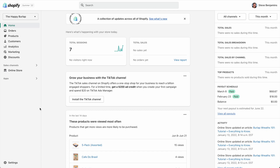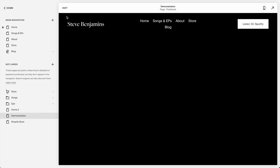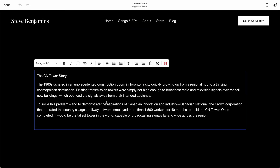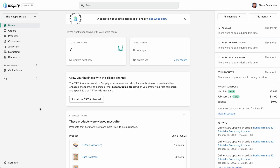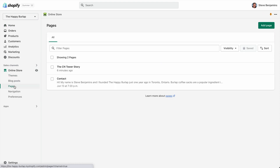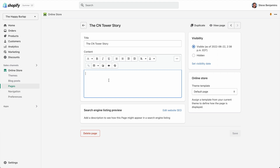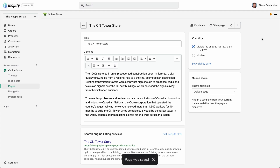This is Squarespace and this is Shopify — we're going to edit a page with both. Let's open a page in Squarespace and hit edit. We can just start writing in this text element, add a heading, and we're editing. We can pull back and see how everything looks because it's a visual editor. Now let's edit a page in Shopify: online store, pages, open it and here's our page. We can add text, but Shopify is not a visual editor, so to see how things look we save and view the page.